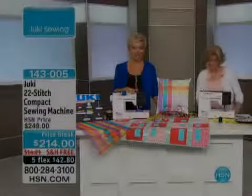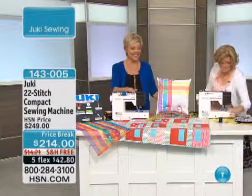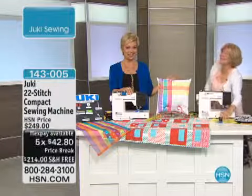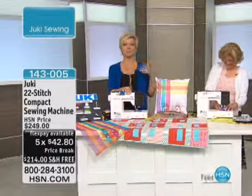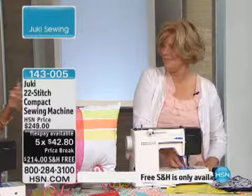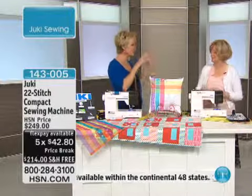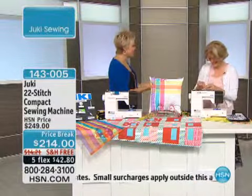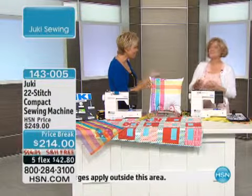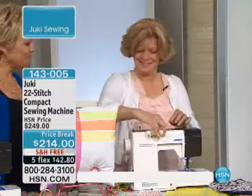This machine is how we're going to start things off — finally back in stock. We have a couple hundred back in stock. This is the amazing Bernadette Griffith, internationally renowned as not only a professional seamstress — she has written books and manuals, and her work is in print worldwide. She's here today with us at HSN presenting Juki. It is exciting. It's nice to work with you.